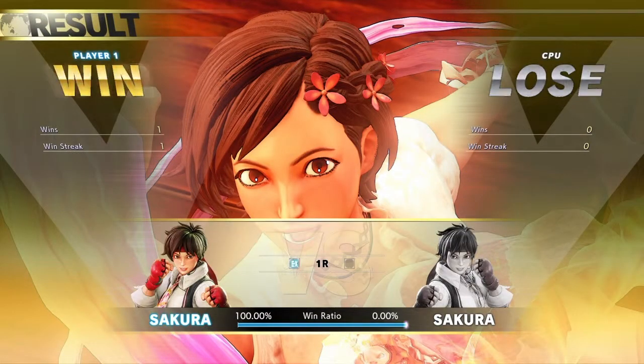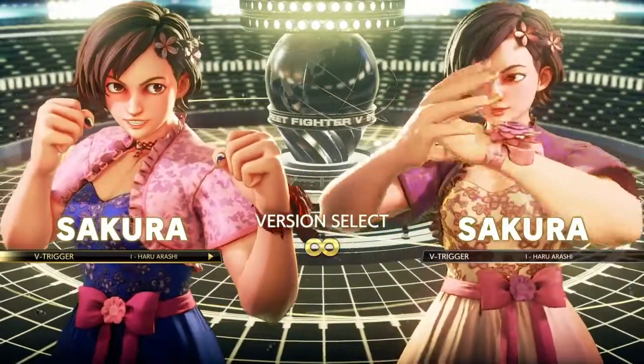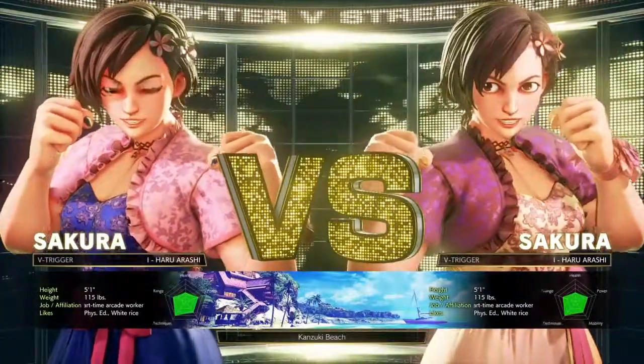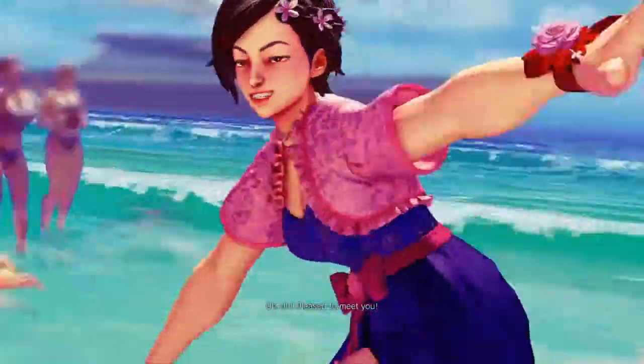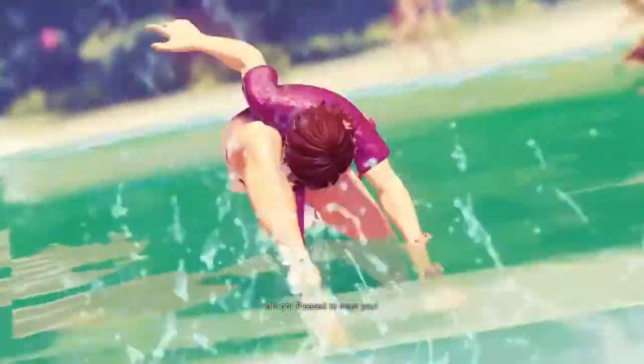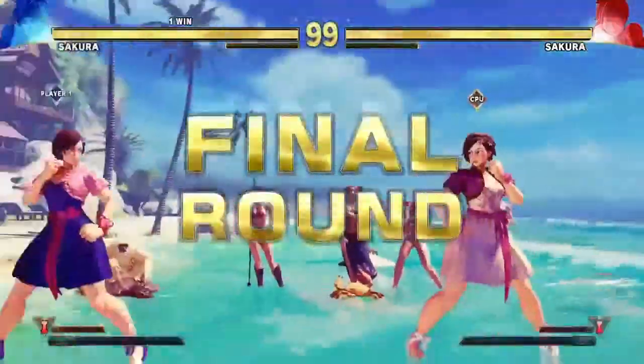I would say this is a pretty summer dress. You can imagine it suits her — you can imagine the character really wearing it to a party or to the beach. It's a different take, but it's pretty much true to the character. You normally see her in a gi, so to see her in a dress is different, and you can imagine using it. For me, it's better than her main costume.